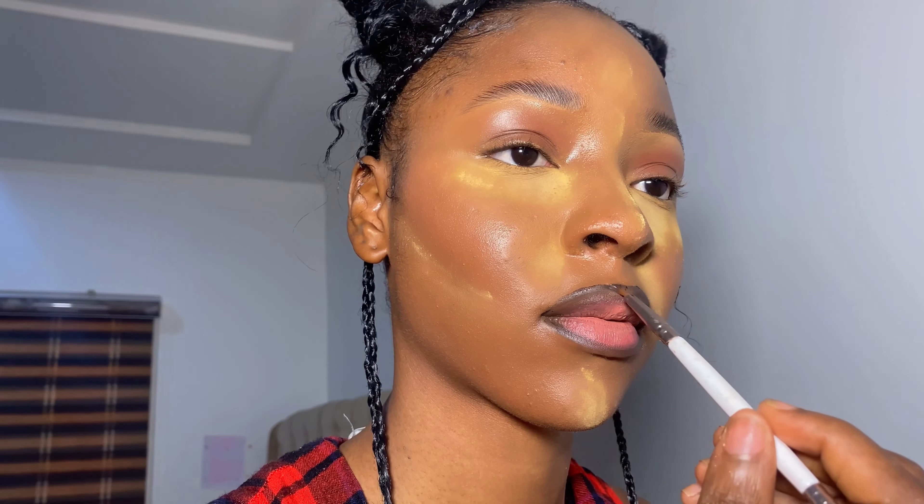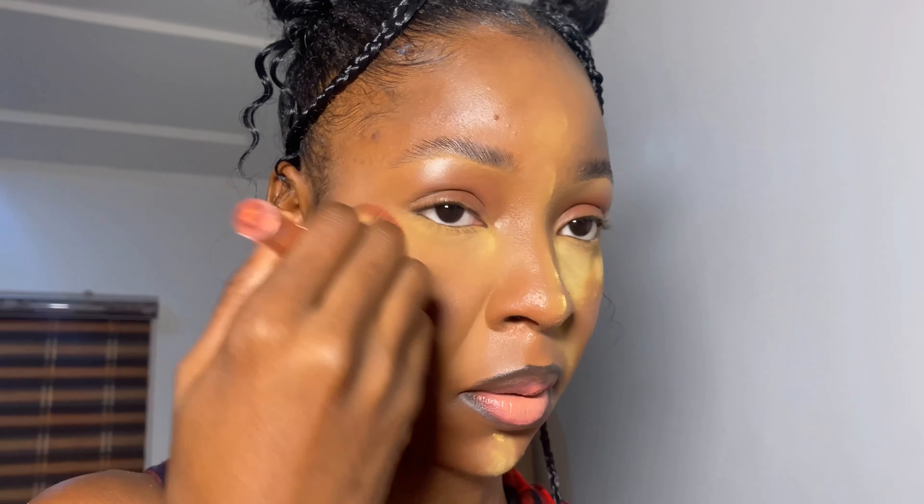So I'm concealing my natural brows — no eye pencil brow, no extra. Just concealing my natural brows. Here I'm also concealing my eyelids so my eyeshadow can pop up properly.